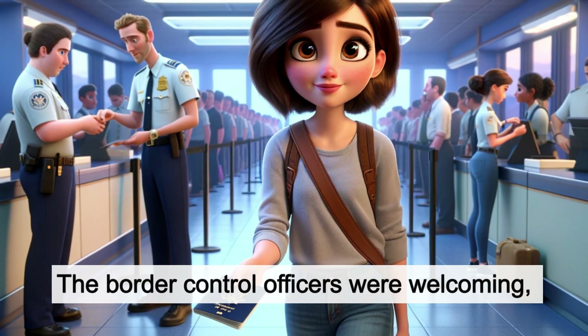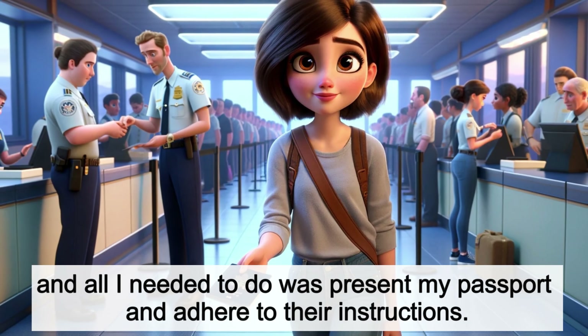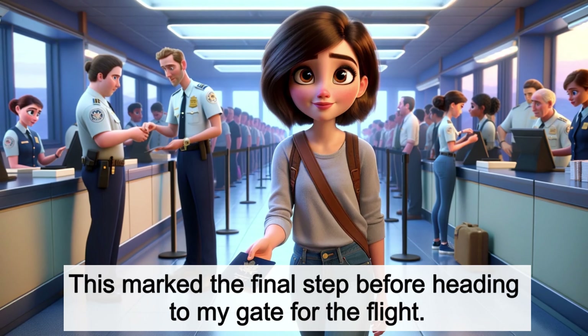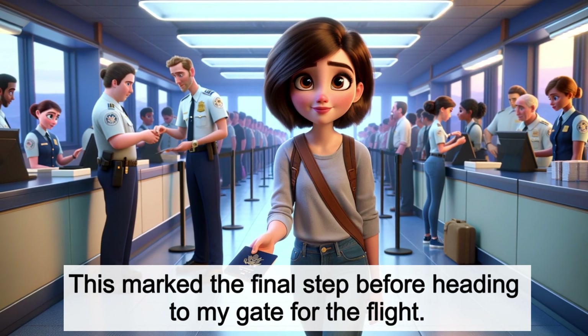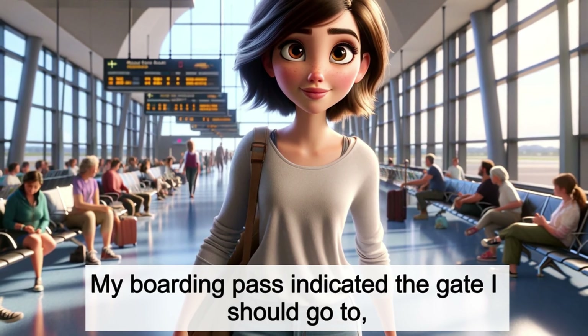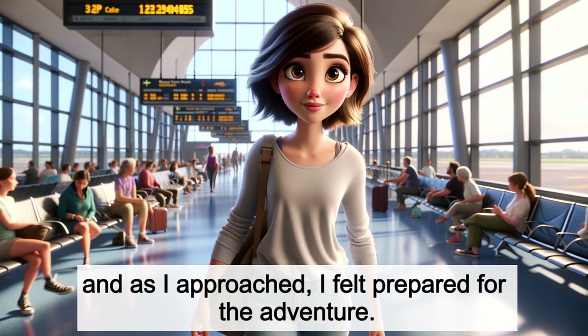The border control officers were welcoming, and all I needed to do was present my passport and adhere to their instructions. This marked the final step before heading to my gate for the flight. My boarding pass indicated the gate I should go to, and as I approached, I felt prepared for the adventure.